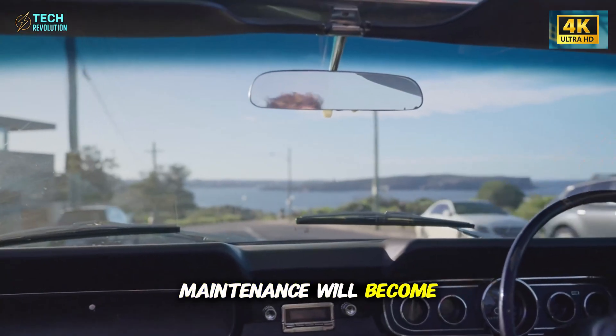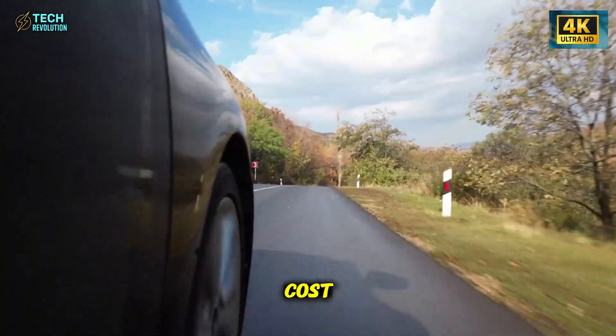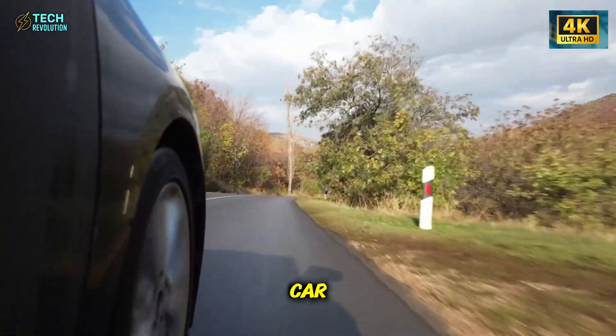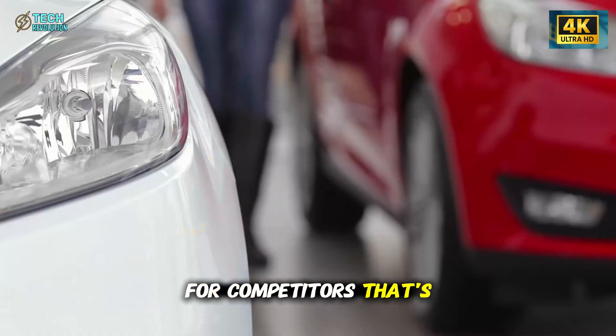Maintenance will become almost obsolete. And for the first time, an EV might actually cost less to buy than a gasoline car. For consumers, that's liberation. For competitors, that's a storm.